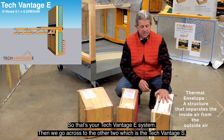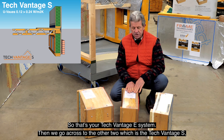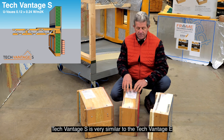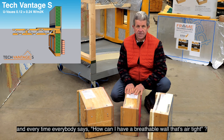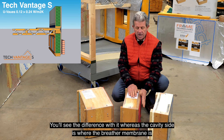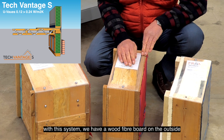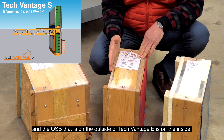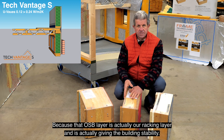That's your TechVantage E system. Then we go across to the TechVantage S. TechVantage S is very similar to TechVantage E but it's a breathable wall system, and everybody says, 'How can you have a breathable wall that's airtight?' With this system we've got a wood fibre board on the outside, and the OSB that was on the outside of TechVantage E is on the inside, because that OSB layer is our racking layer giving the building stability.